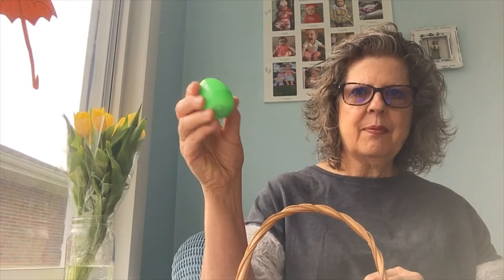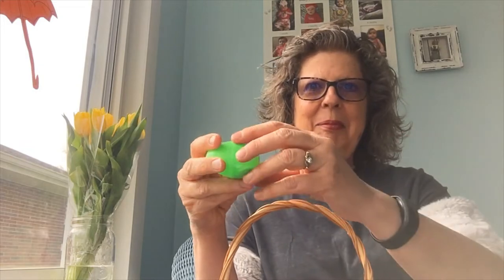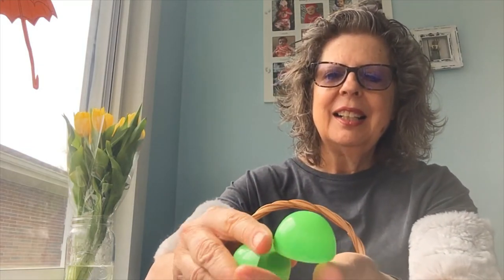Let's go to our next one. Xander guesses money. Hmm, do you think he's right? Looky there, he's right! Do you get money inside any of your Easter eggs?